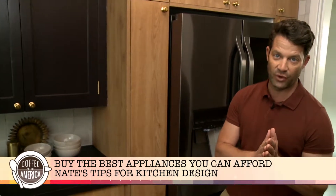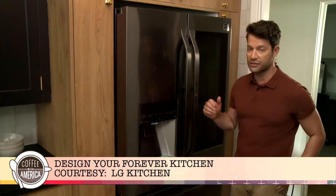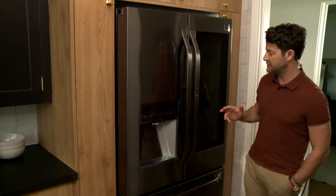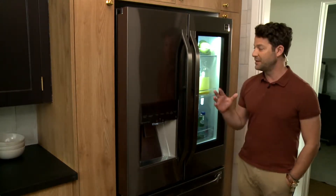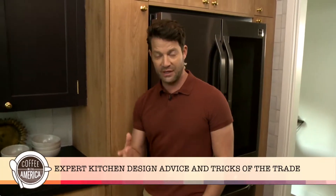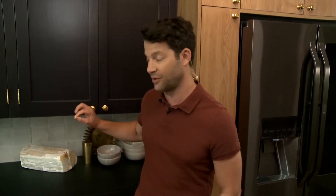The other huge tip is you should buy the best appliances that you can afford. I'm coming to you from my own kitchen here in Los Angeles. I was able to use the LG Studio line — I work with LG Studio as artistic advisor. It's got this InstaView feature where you knock twice and you can see inside. My two-year-old just calls it cool. Buy the best appliances you can afford because if your stove doesn't work and your family's hungry, no one's going to tell you how beautiful your cabinet hardware is.